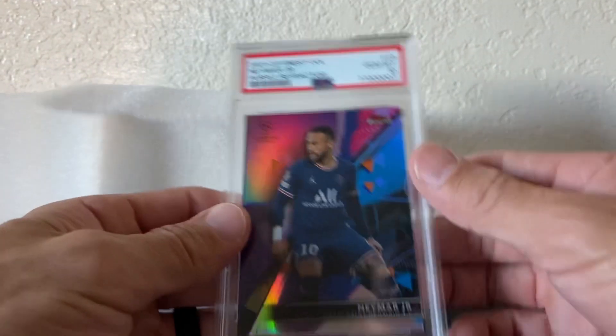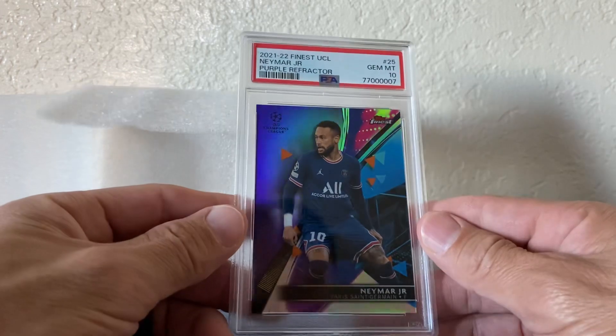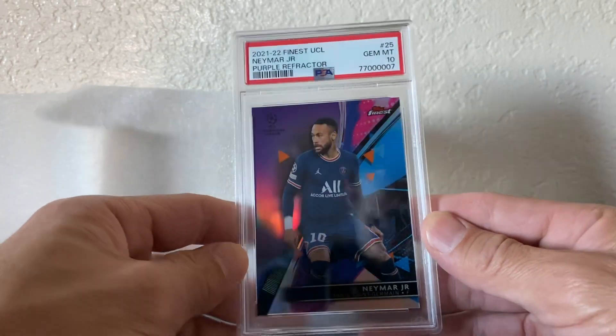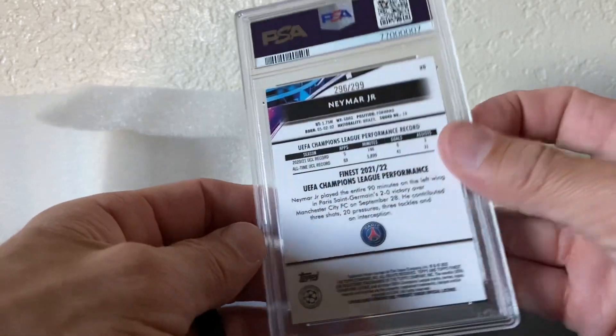That was cool too — even though Neymar's getting some backlash right now because he left PSG. Purple refractor, PSA 10, numbered to 299. And Annibal as well.